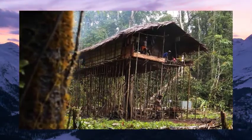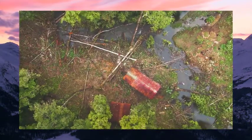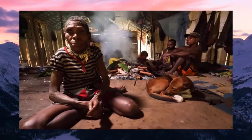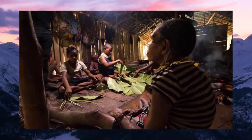This is a traditional Korowai treehouse. One side is dedicated to the women and the other side to the men. Amazingly, at any given time, there are two fires burning inside the house. Cooking is done exclusively in the home.